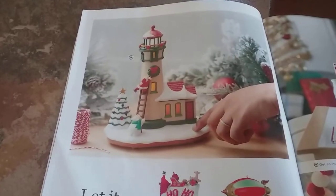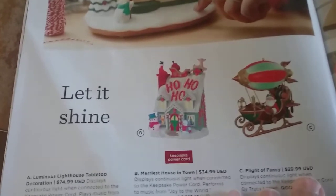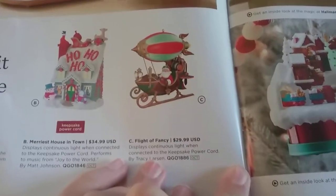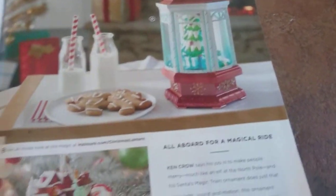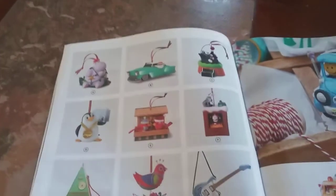Then here's some other stuff. There's like a lighthouse — that's pretty cool. Merriest House in Town, looks like some of those ones they did in past years. Flight of Fancy — these ones might not be out until like October. This is Santa's Magic Train, it's pretty cool. And we have 'A' — it's 'I Want a Hippopotamus for Christmas.' They were going to do another one of those; they do those every single year.